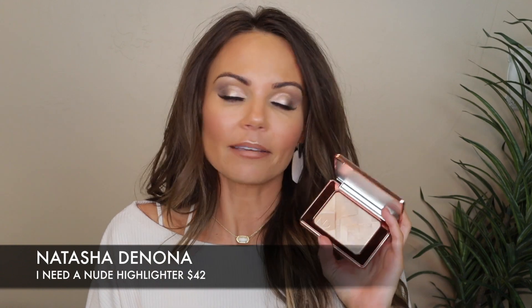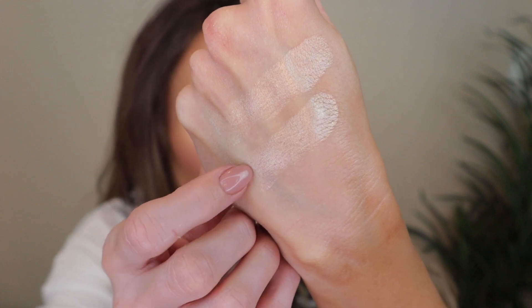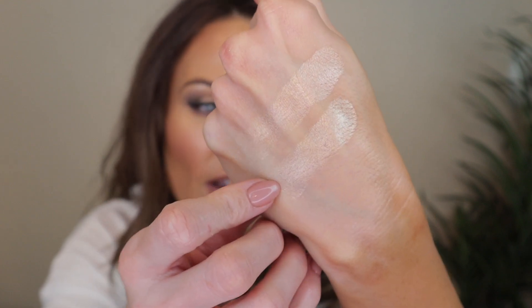I recently bought this on the Sephora website. It retails for $42. It is a metallic highlighter powder with the glow impact powder formula debuted in the Tan Bronze and Glow palette, now in a champagne tone. So if you guys have the Tan Bronze and Glow palette, this formula is definitely more of a golden color. I'm going to swatch them side by side — this is the new one and this is the original. They're very similar, but this one does have a little bit more of a champagne tone to it.